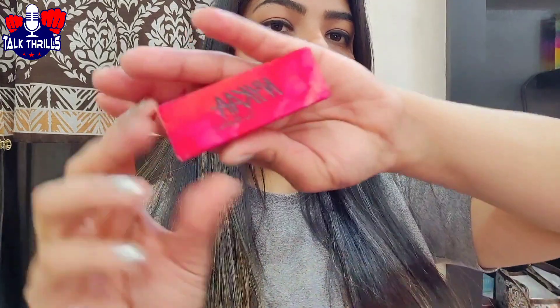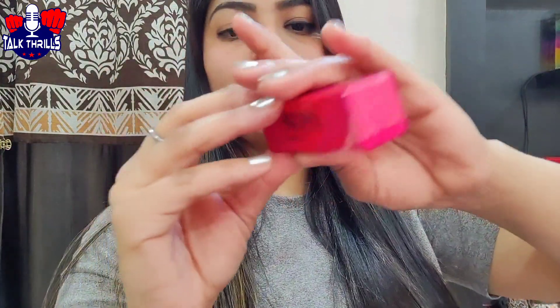If you haven't subscribed yet, please do subscribe to my channel and share my videos with your friends and family. So let's start the video — this one is Naiqa's So Matte 34M.